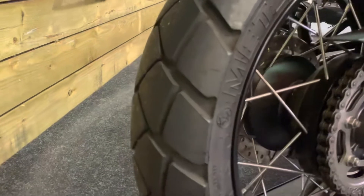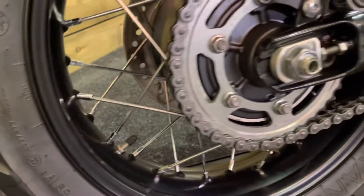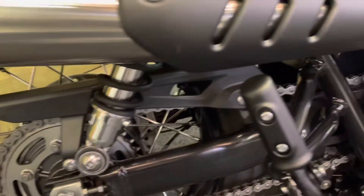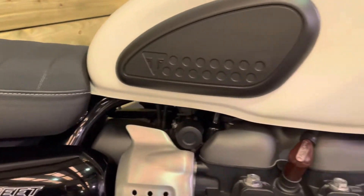I know I say it a lot — absolutely nothing to apologize for. The rear tyre has loads of life left in it, and there's no corrosion on those spokes or the chain and sprocket set.